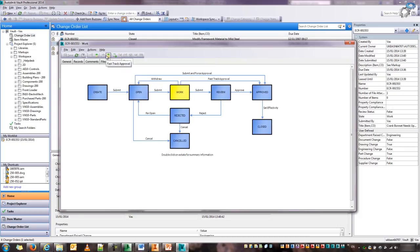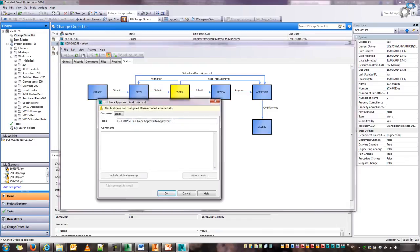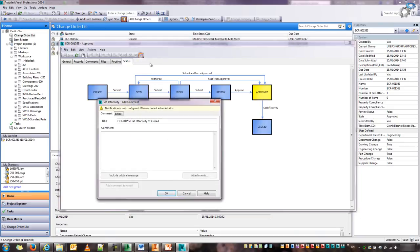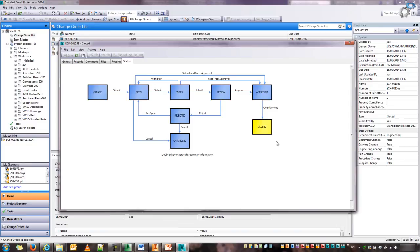I can now push forward. In this particular case, I'm going to fast track to approval — I'm going to skip the whole review, just for the purposes of this demonstration. Emails and comments are available through that state. The final thing to do before we close down this ECR is to set the effectivity for that. So that's how ECRs work — just a quick glimpse on the workflow there.